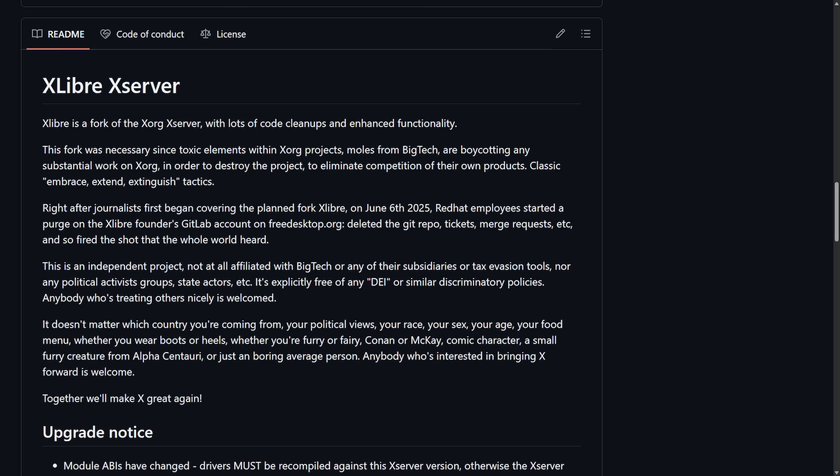Only time will tell if this project makes it. Do you really think this fork has the ability to maintain itself in the long term and remain stable? Time will only tell as Linux unravels a little bit this week.